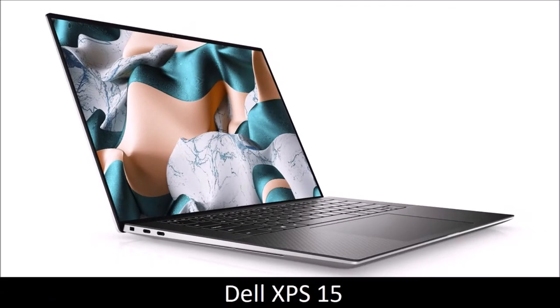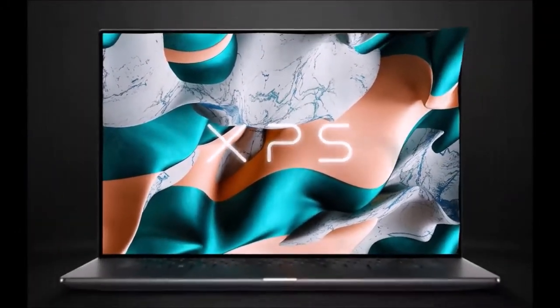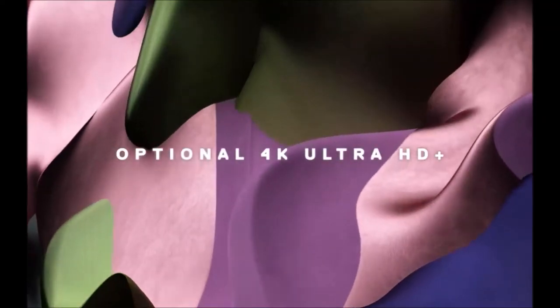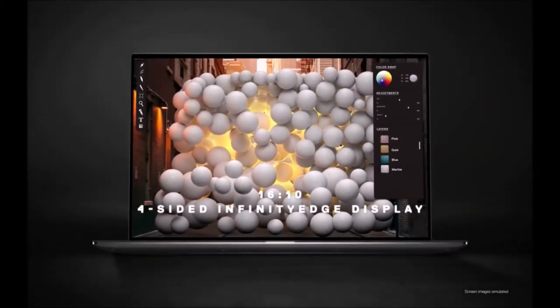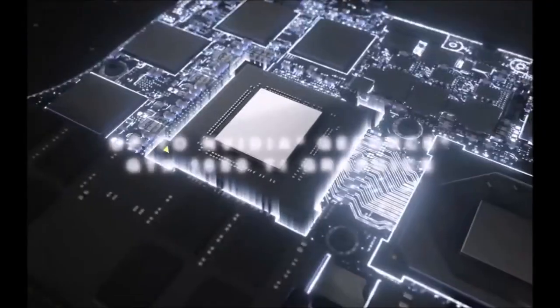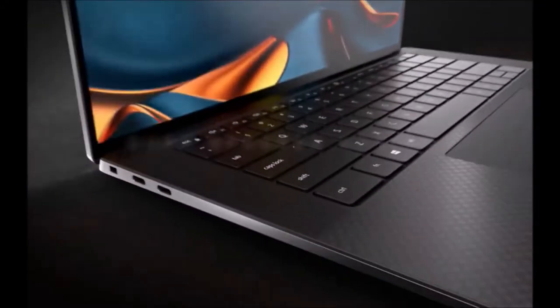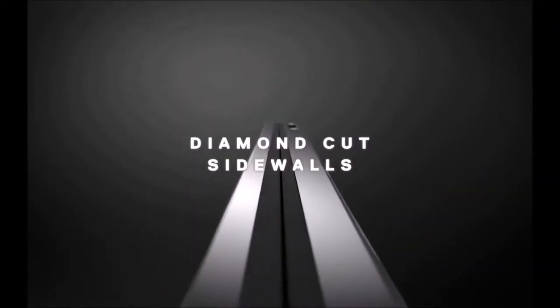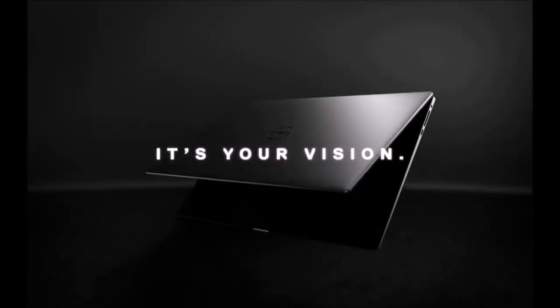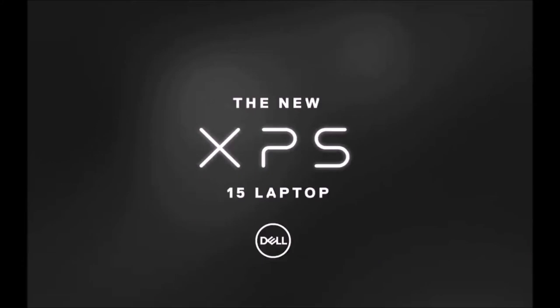Dell XPS 15 — best 15-inch laptop. The XPS 15 continues to sit atop the throne, with minor modifications tantamount to major upgrades. The company managed to make this device 5.5% smaller, while making both the keyboard and touchpad significantly larger. The new Infinity Edge bezels make it possible for Dell to equip this device with one of the best 4K 16:10 screens ever seen on a laptop — you can choose between a stunning OLED display or a touchscreen LED one. It comes equipped with a 10th generation Intel CPU paired with an NVIDIA GPU, a fast SSD, and excellent audio due to its powerful quad speakers. It can also last for an average of 8 hours, which is good for a 4K display. If you're looking for a big premium Windows laptop, this is the best.